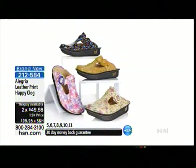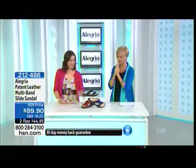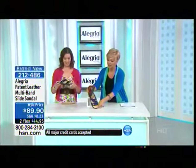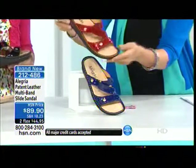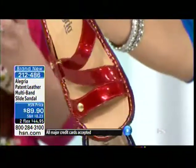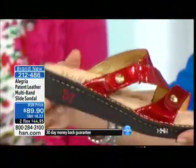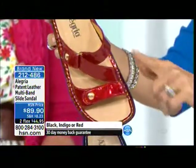Coming up next — this is an HSN exclusive and the newest addition to the Alegría family. It's on our mini rocker bottom, so it's a slimmer, lower profile, but it still has our amazing footbed. You get all the benefits of cork, latex, and memory foam, but on a slimmer, lightweight profile. I'm just loving this red — I love that patent sangria color.